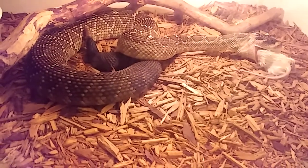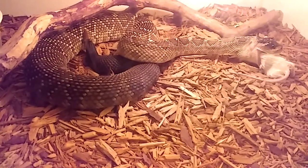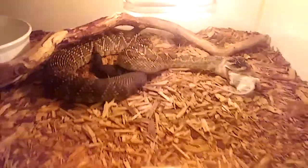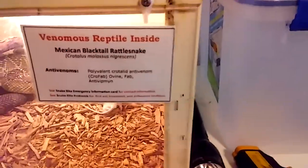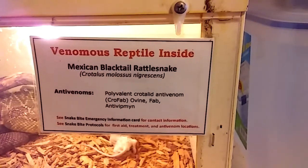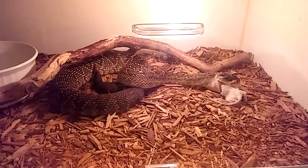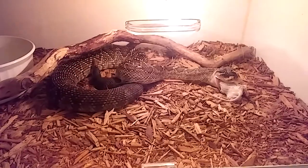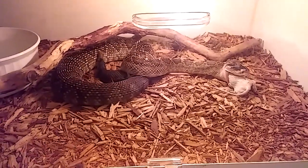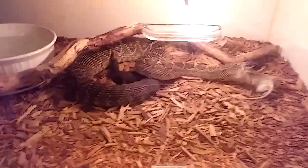She's choking it down. Mexican black-tailed rattlesnake — cool little rattlesnake. Alright y'all, we're checking out — we'll get back with you at a later date. Keep checking back on our videos, check out Venom Central. See you later.